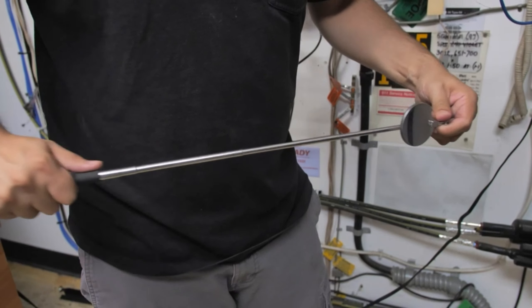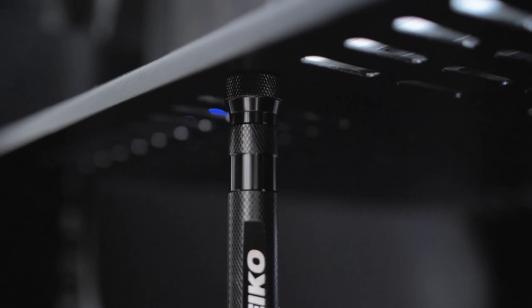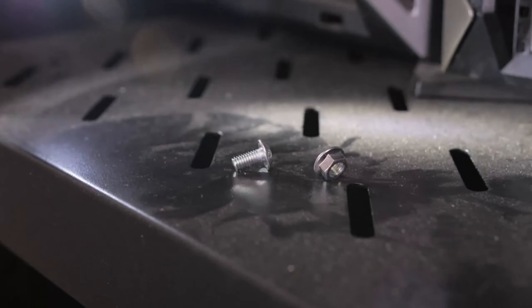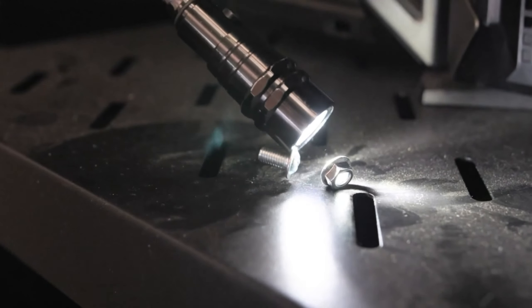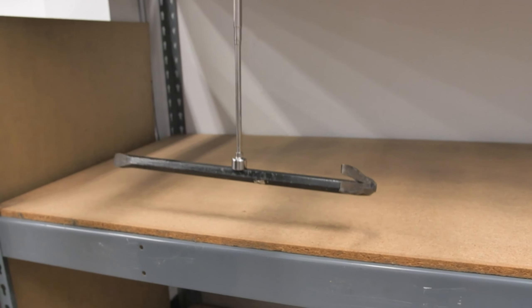Lastly, we have the Nyko 200736A Magnetic Tool and Telescoping Mirror Set. It's the perfect gadget for those hard-to-reach places. This six-piece set includes magnetic pickup tools and telescoping mirrors. Whether you're retrieving dropped screws or inspecting hidden areas, these tools are incredibly handy. They're a game-changer for mechanics, plumbers, and anyone who works in tight spaces.